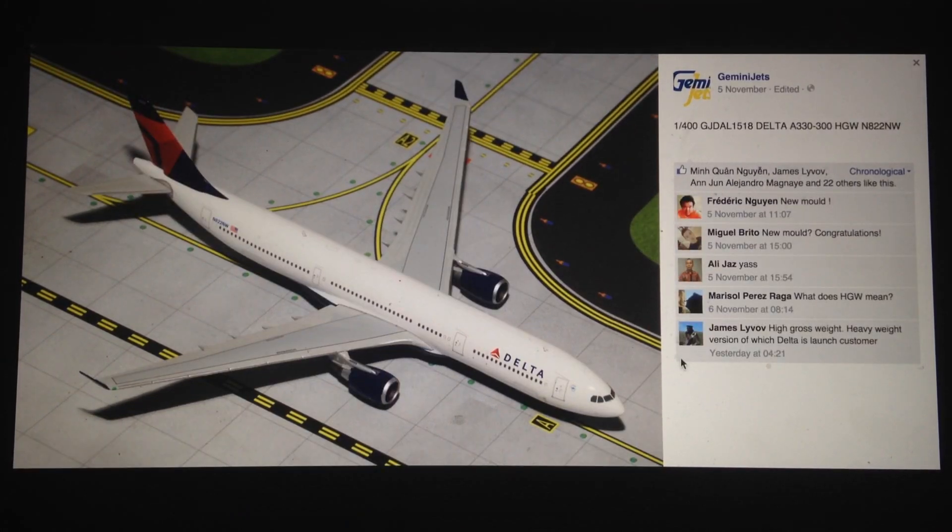Moving on, we have the Delta A330. A little bit more mainstream. Don't really have much of a comment on this model.